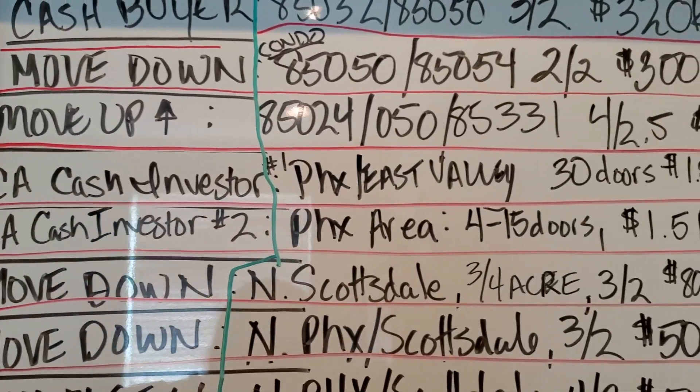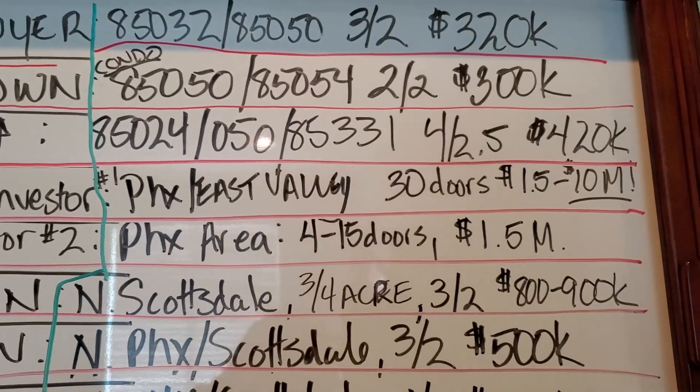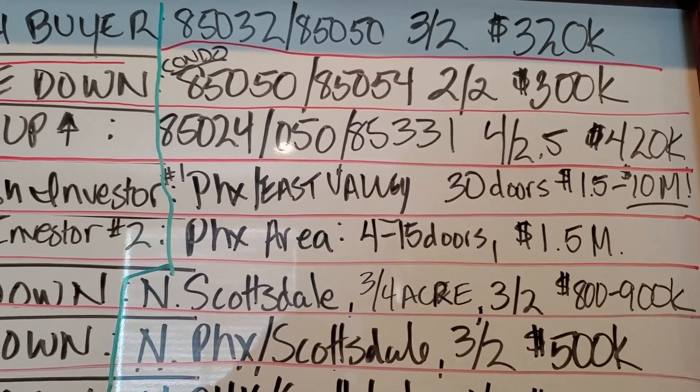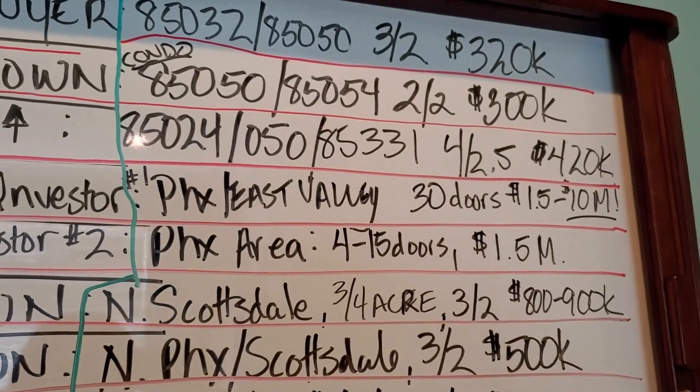Looking for a couple who's looking to move up, four bedroom, two and a half bath, up to $420k, North Valley, preferably 85024, 85050, or 85331.